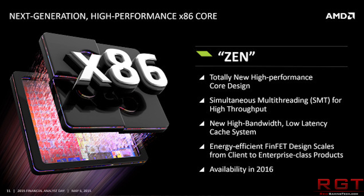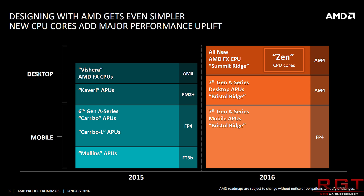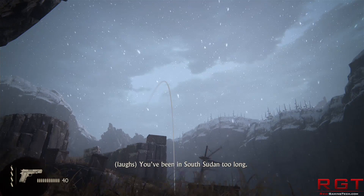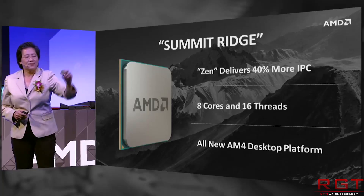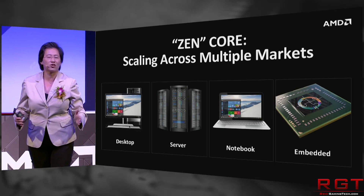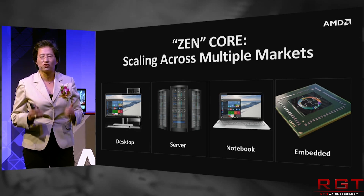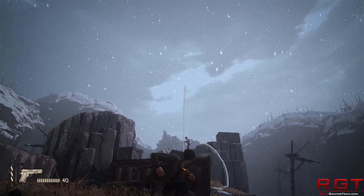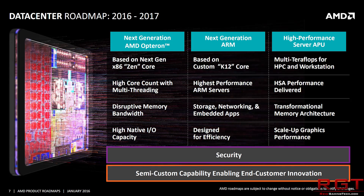Zen is the architecture of the processor. Summit Ridge is the desktop variant that most of us are going to care about, since we're probably not going server-side. Zen-based Opteron processors are going to appear mid-2017, and whispers originating from Fudzilla indicate three different sockets in different configurations. Entry-level processors will come in four or eight Zen core configurations using the SP4R2BGA socket, developed under Snowy Owl, going all the way up to eight, 12, and 16 cores. The Naples SP3 processor will offer 16, 24, or 32 cores.